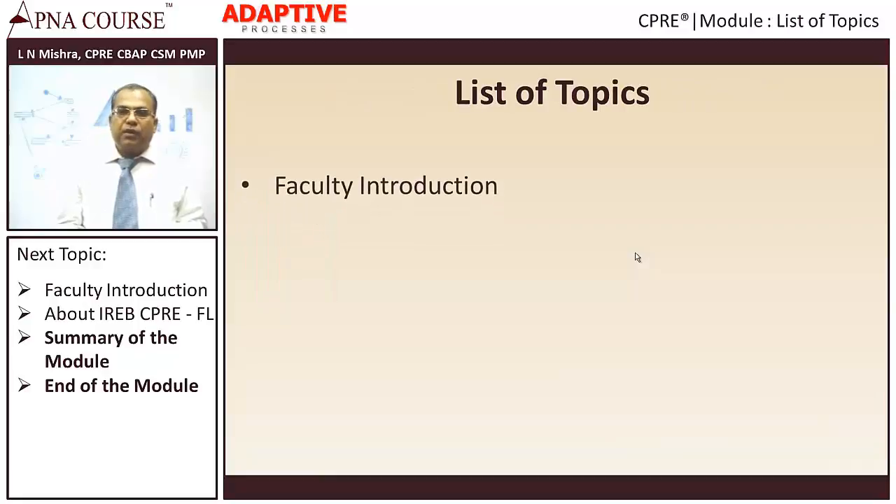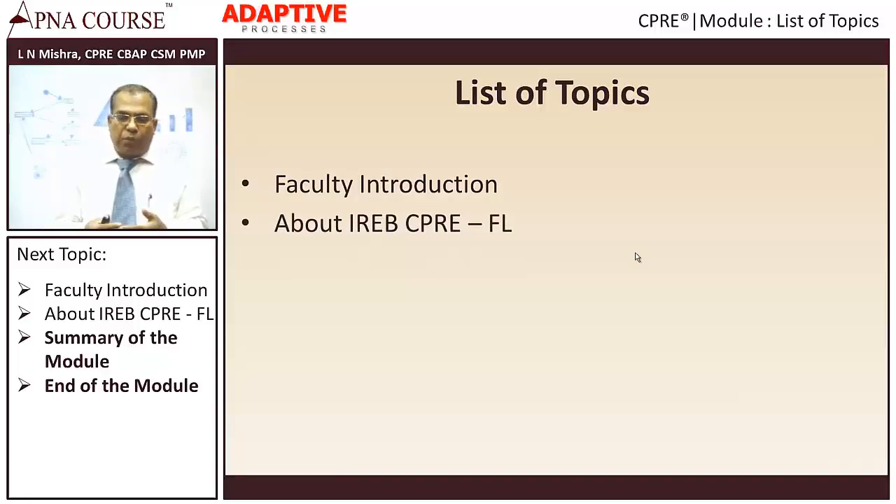In this particular module, what are we going to do? We are going to do a faculty introduction. Then we will talk a little bit about the program itself — what is CPRE, what does it involve, what are the educational qualifications that you need, and how does the exam happen. All that part we will cover in CPRE FL.